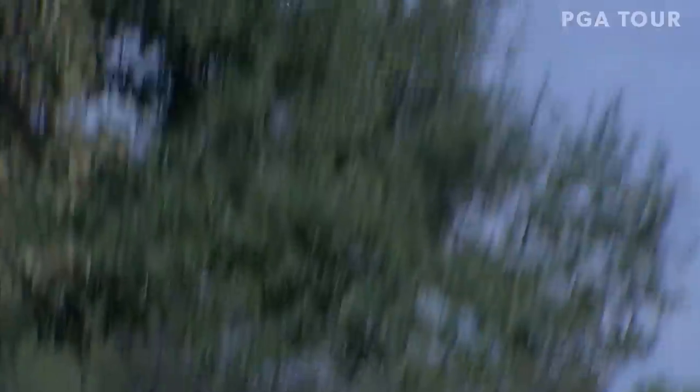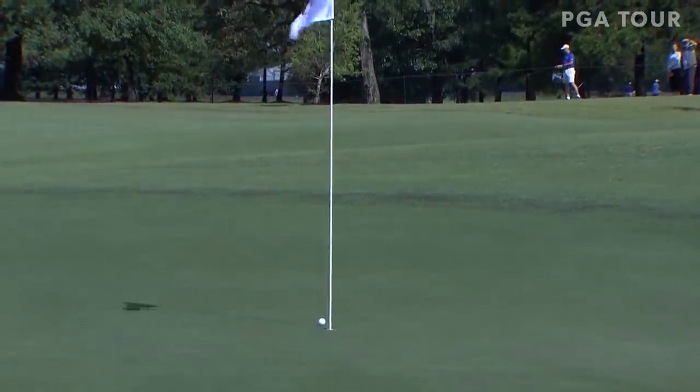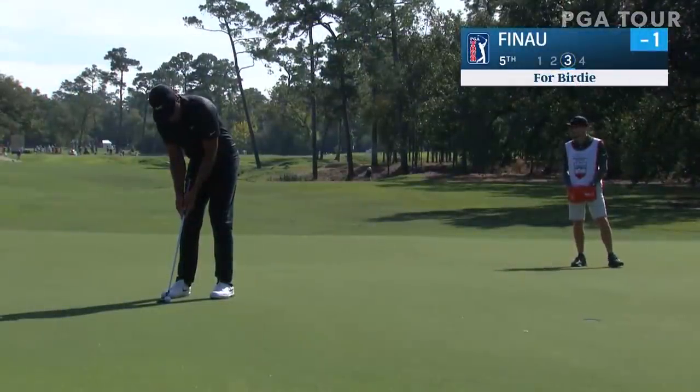Another Australian, Adam Scott, former champion in Houston, is in the field this week. At the second shot on four, 145 yards away — fabulous shot from Scottie. He would roll that one in to get to minus one.